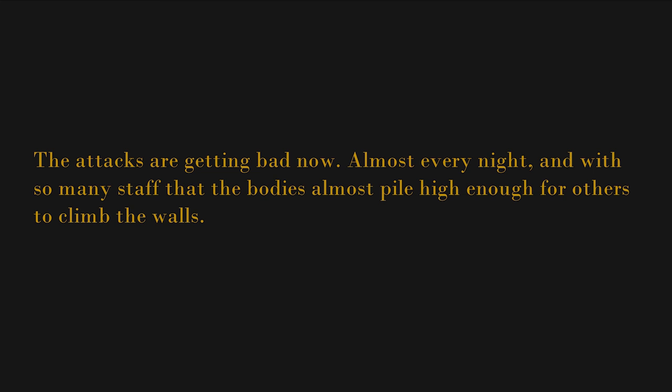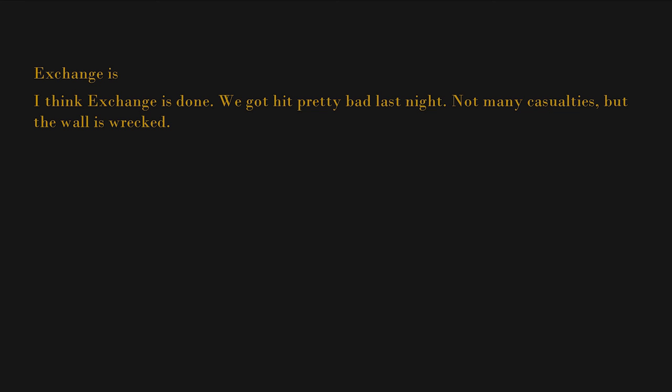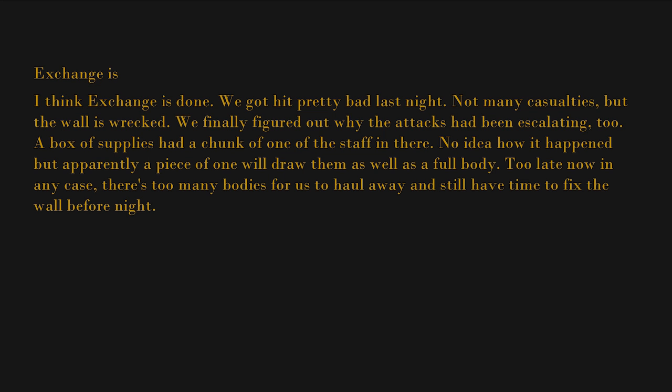[Foundation note: No new personnel have entered SCP-3008 at Site [BLANK] in the time span indicated in this entry.] The attacks are getting bad now — almost every night, and with so many staff that the bodies almost pile high enough for others to climb the walls. I think we're in real trouble. Exchange is — I think Exchange is done. We got hit pretty bad last night. Not many casualties, but the wall is wrecked. We finally figured out why the attacks had been escalating — a box of supplies had a chunk of one of the staff in it. No idea how it happened, but apparently a piece of one will draw them as well as a full body.